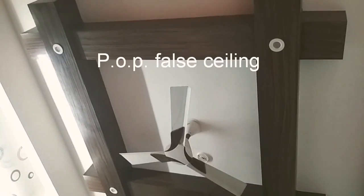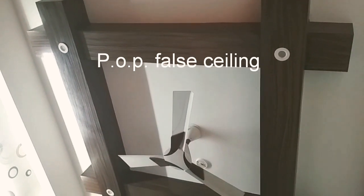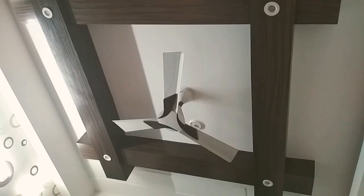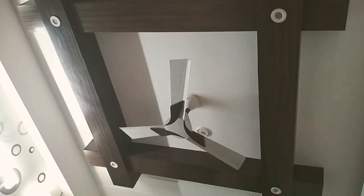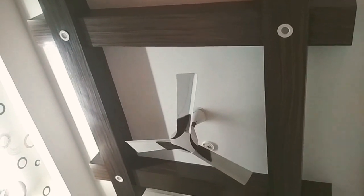I'll start with the POP design on my ceiling — I have got this painted in a wooden finish, and it's looking as good as real wood. It looks expensive and modern. It's a false ceiling, so it's giving beautiful light effects — I'll just show it to you.